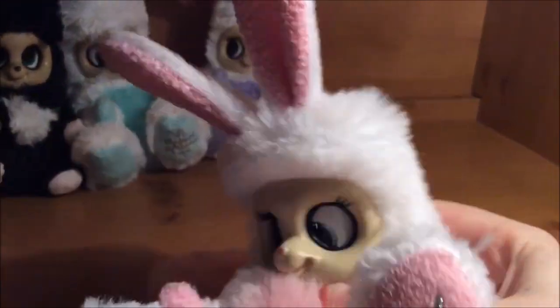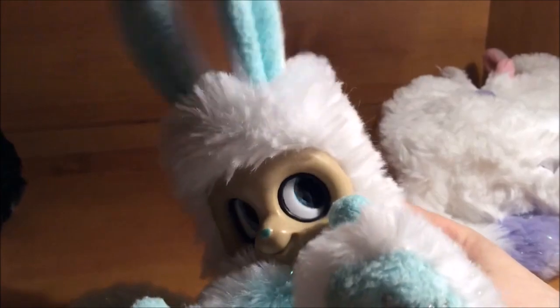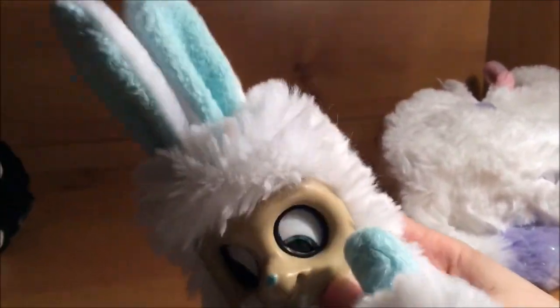So here is Demi in action, looking very cute. Here is Helani in action. And here is Lumi — her ears are crazy.